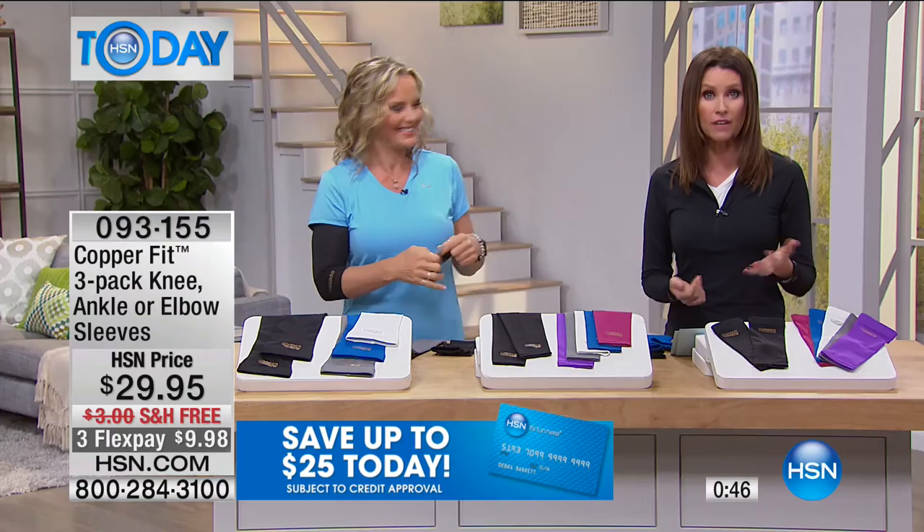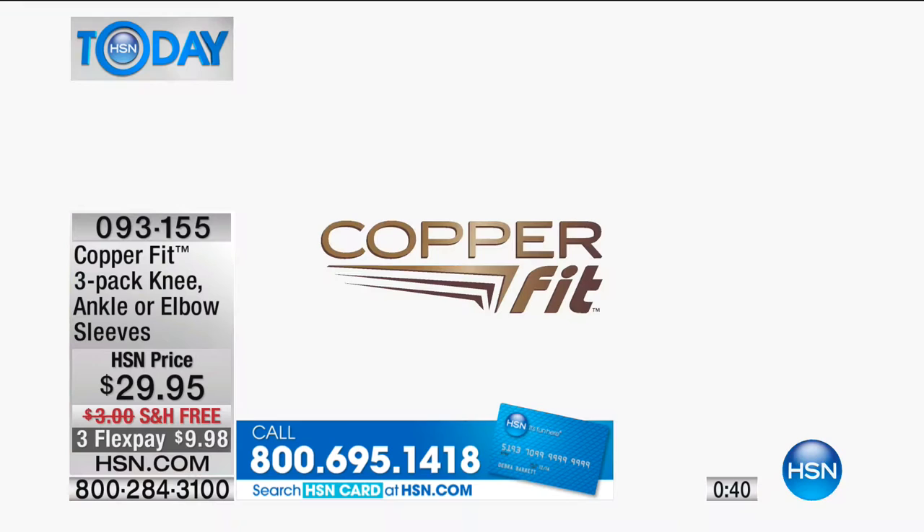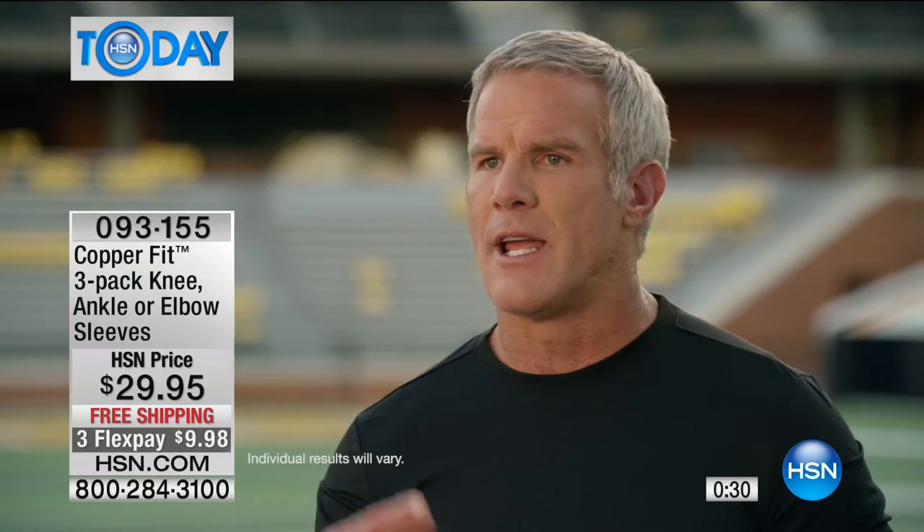Brett Favre, a professional athlete, cannot live without his CopperFit. He says it gives him more confidence, makes it more comfortable to do the things you want to do and stay active how you want to stay active in your daily routine.